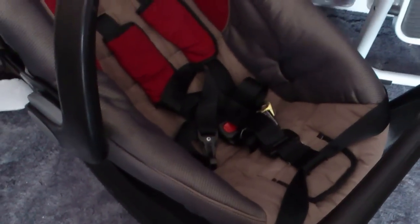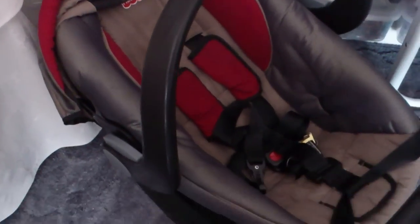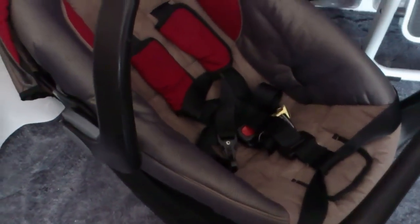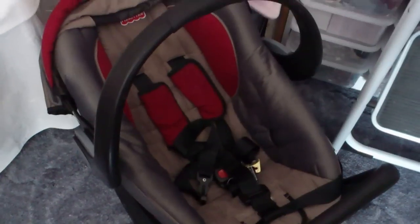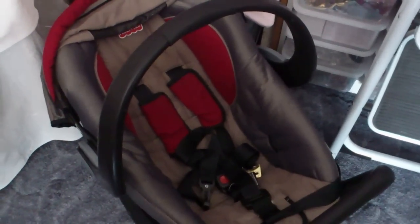Hi everyone. Here's my car seat I just bought the other day. It's a Fisher-Price label just up there. It's in very good condition — it does need a wash, the cover needs a wash.